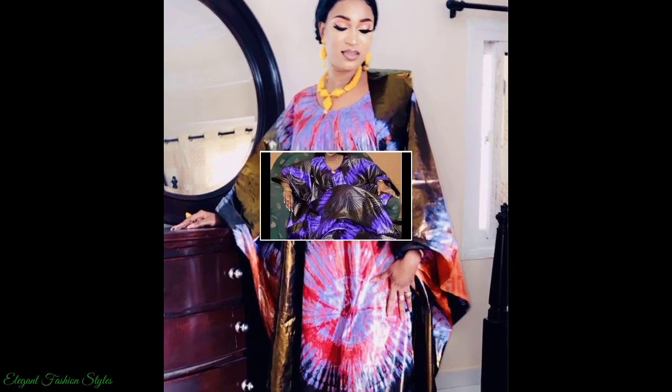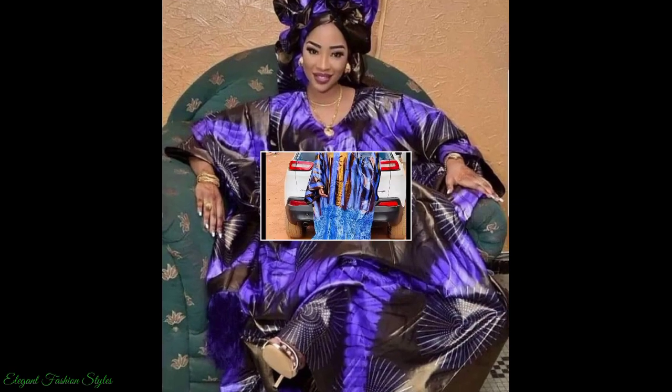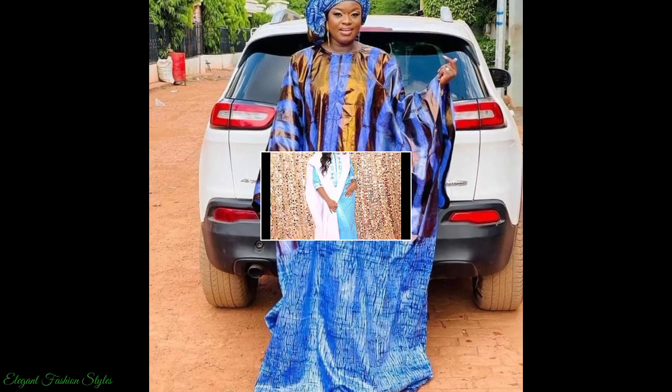Hi Fashionistas, thanks for watching this video. We hope you enjoyed it and got some fabulous style ideas and inspiration for your next style. All these styles can be done for your various occasions and functions.